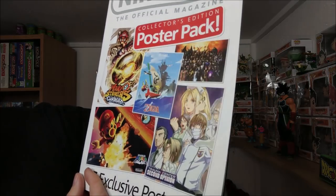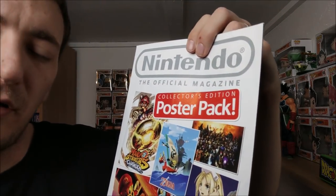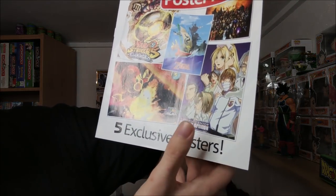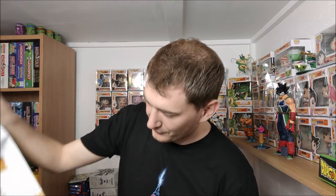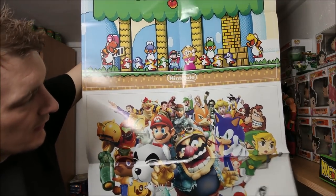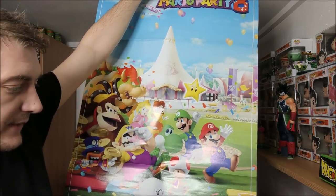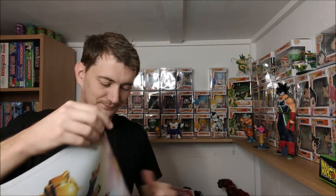In the poster pack we have Mario Strikers Charged, The Legend of Zelda Phantom Hourglass, Mortal Kombat - the one with Sub-Zero and Scorpion - Trauma Center Second Opinion, and Super Mario Galaxy. That's cool. And we have a proper Mario Party 8 poster as well. On one side all the Super Mario characters are waving, and on the other side it's pretty much all the franchises that Nintendo use. I really want to get these framed, but I think my wife may kill me.